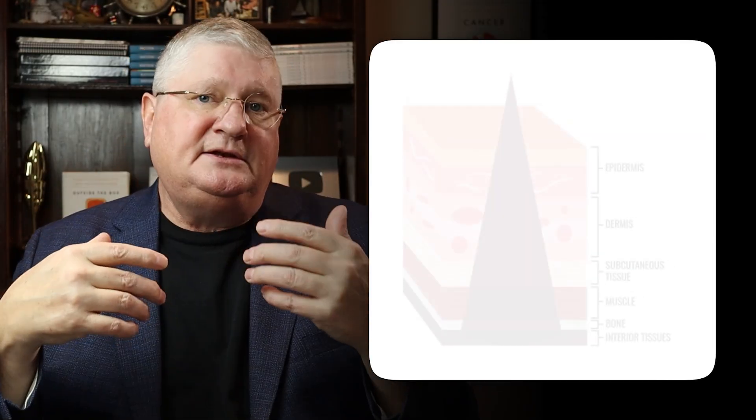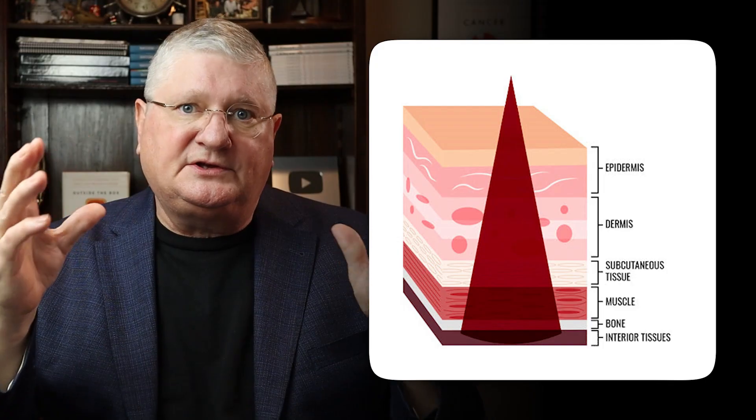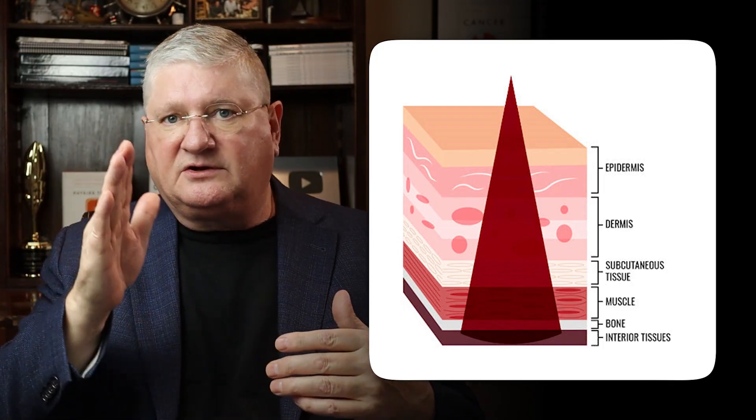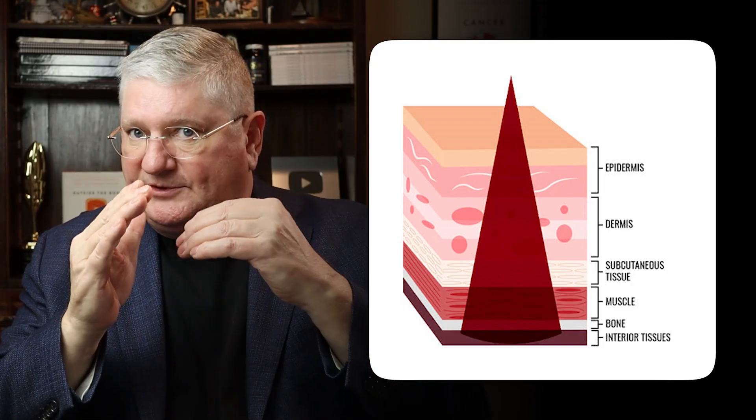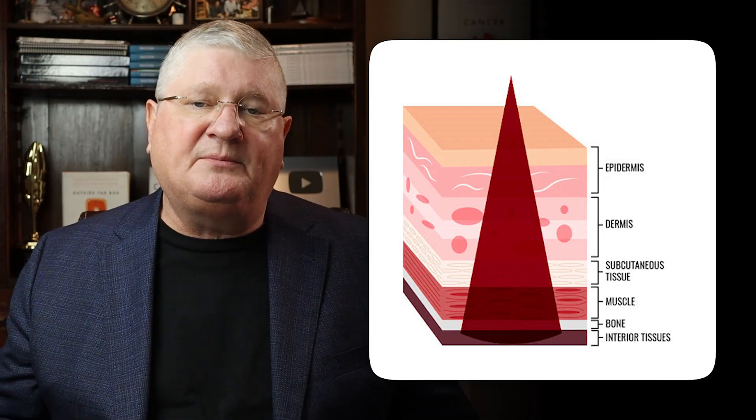Near-infrared goes deeper — depending on the wattage and type of device, it goes somewhere between two and up to five centimeters deep. That's a reasonable amount of depth to reach internal organs. So the first question for red light therapy — is there data showing it gets inside? Answer is yes. Red a little ways, near-infrared a little further.